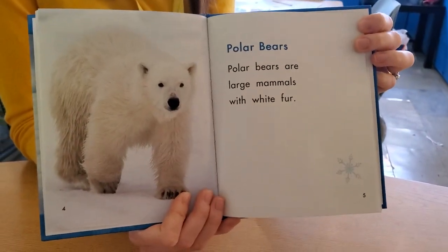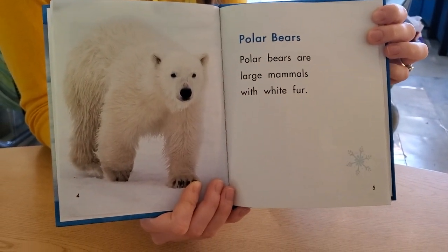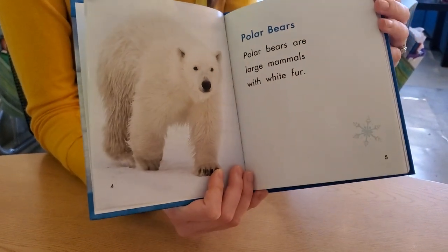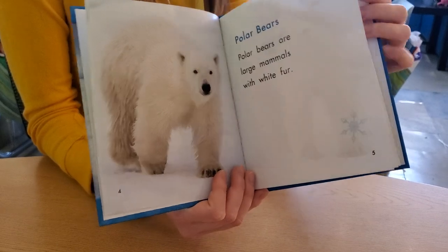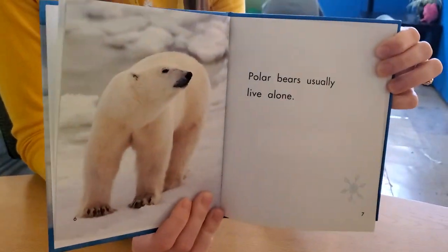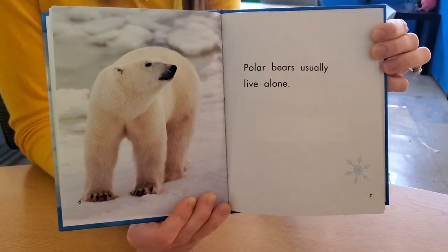Polar bears. Polar bears are large mammals with white fur. Polar bears usually live alone.